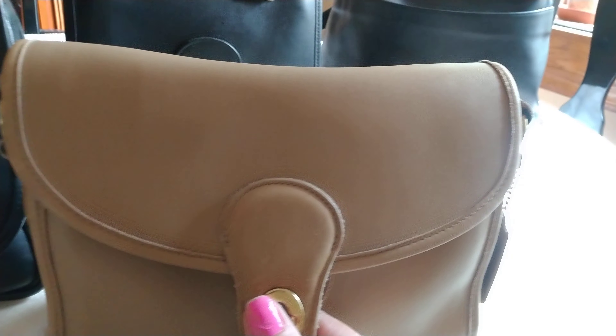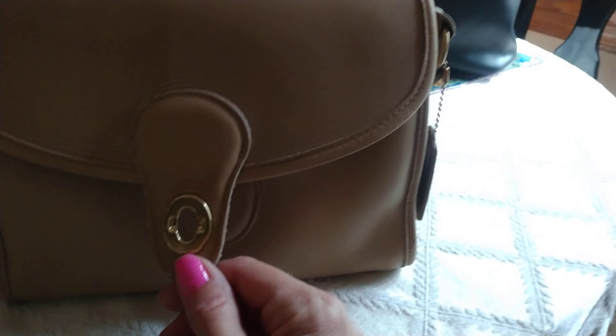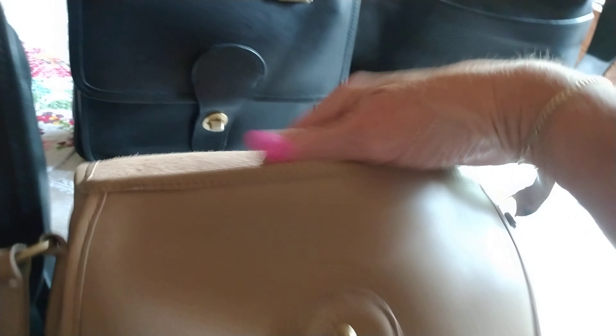Next we have the Devon, and the style number is 9908. It is in practically new condition. It has an inside zip pocket — look at that beautiful leather, very nice. And it also has a back pocket.